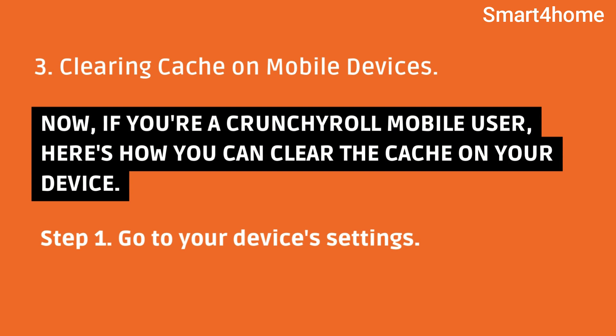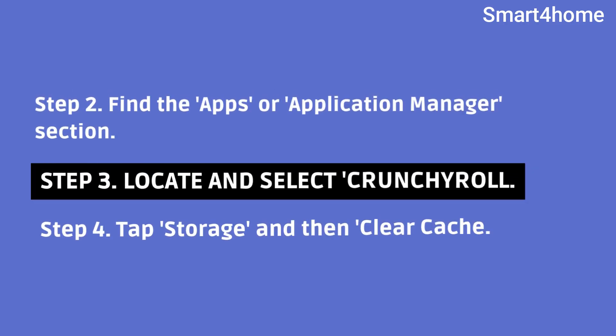Clearing cache on mobile devices. Now, if you're a Crunchyroll mobile user, here's how you can clear the cache on your device. Step 1: Go to your device's settings. Step 2: Find the apps or application manager section. Step 3: Locate and select Crunchyroll. Step 4: Tap storage and then clear cache.